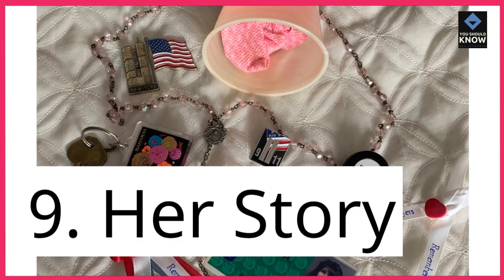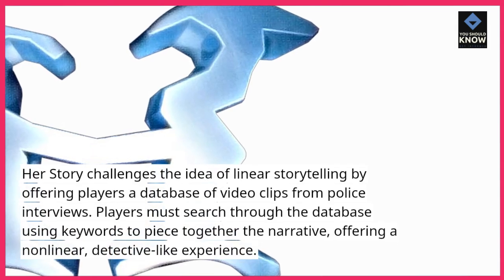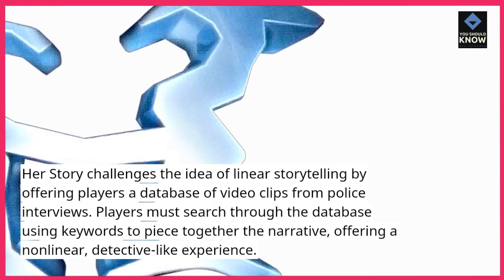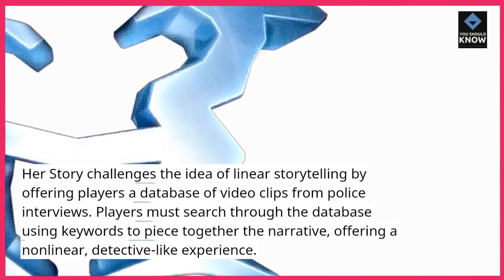9. Her Story. Her Story challenges the idea of linear storytelling by offering players a database of video clips from police interviews. Players must search through the database using keywords to piece together the narrative, offering a non-linear, detective-like experience.